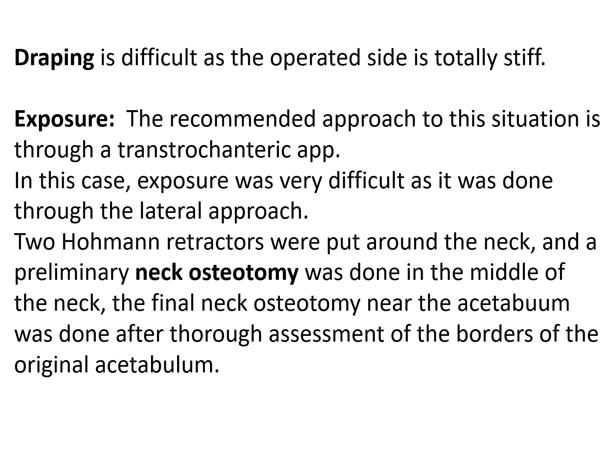This will preserve the bone attached to the acetabulum until you know the whereabouts of that area. Later on, you may make a final neck osteotomy close to the acetabulum, which determines what is needed in terms of neck height for the femoral component.